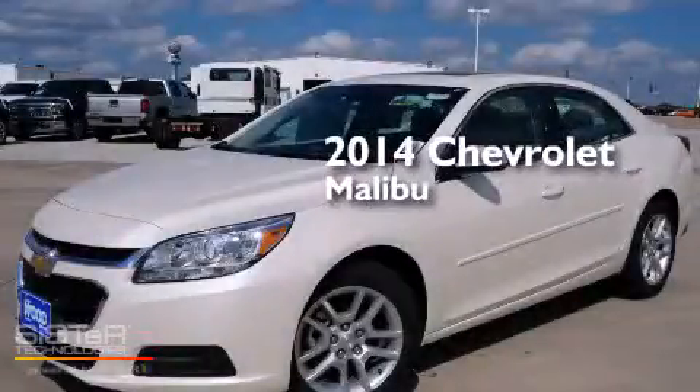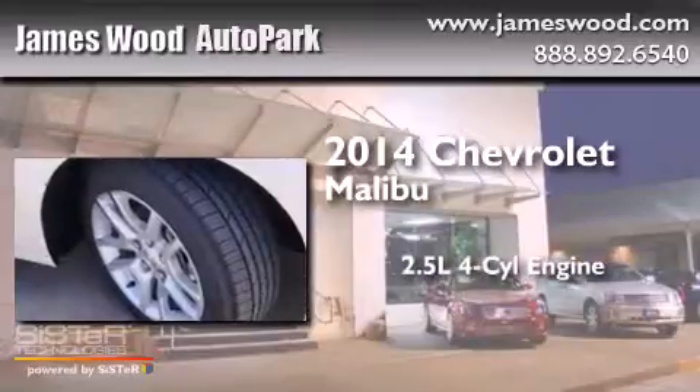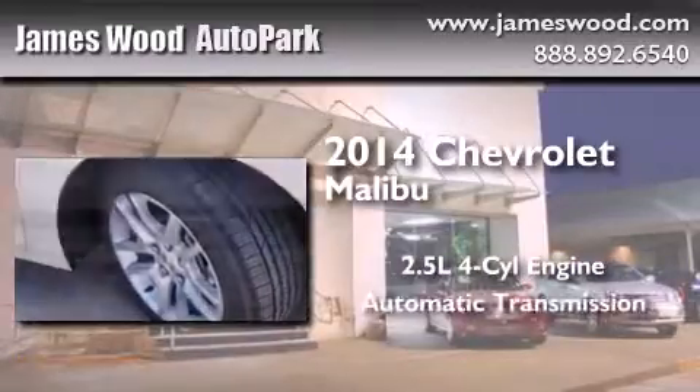This is a brand-new 2014 Chevrolet Malibu. It features a 2.5-liter four-cylinder engine and an automatic transmission.